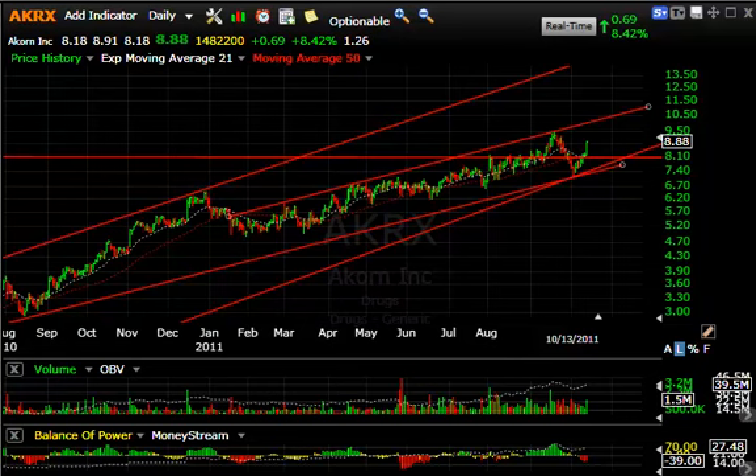Hello again everybody, Harry Boxer, the Technical Trader. It's Thursday, October the 13th. Market had a kind of mixed day today, but the NASDAQ forged ahead. A lot of stocks that we follow had good days — let's show you some of them.